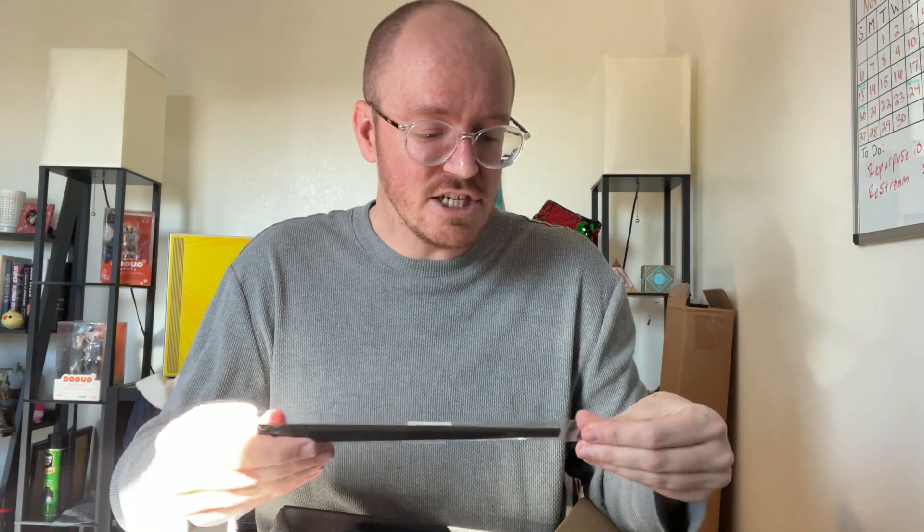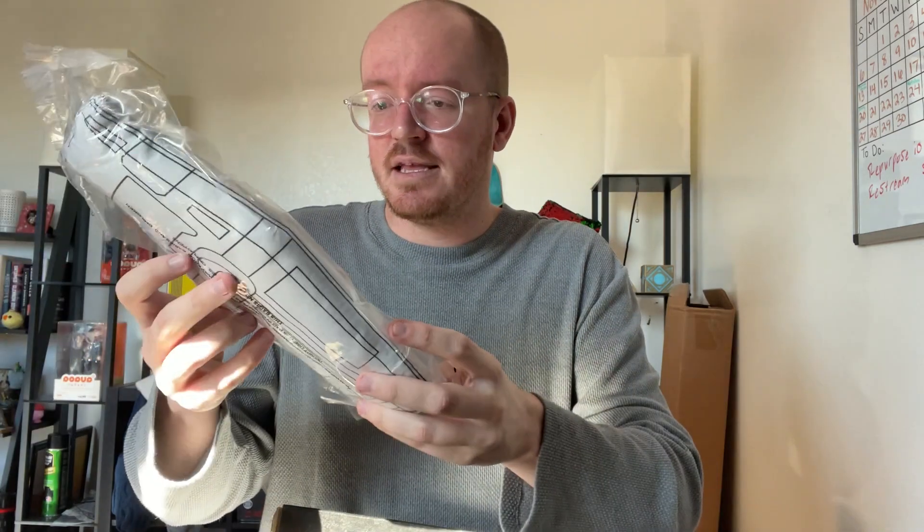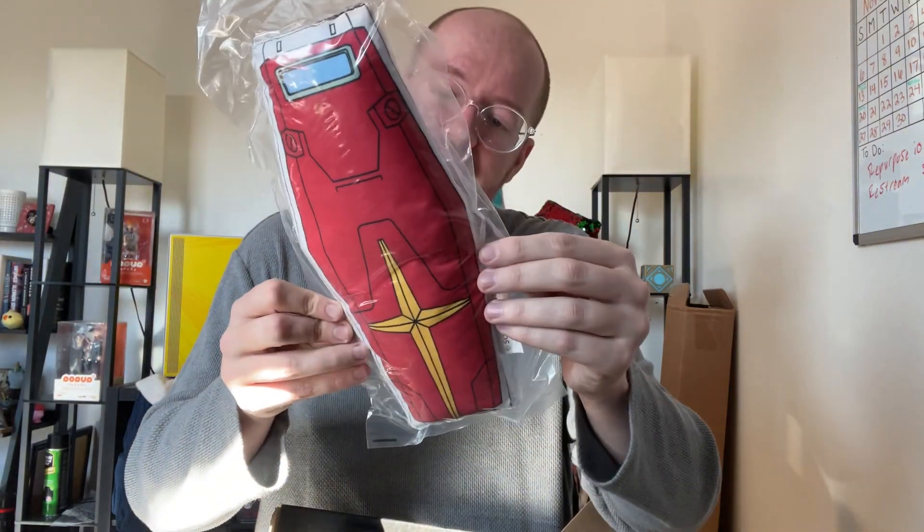Then inside we have chopsticks. Looks like they're just black chopsticks — let's open them up and see if there's anything special about them. They're literally black chopsticks. They feel kind of magnetic but they're just black, no design on them or anything like that.